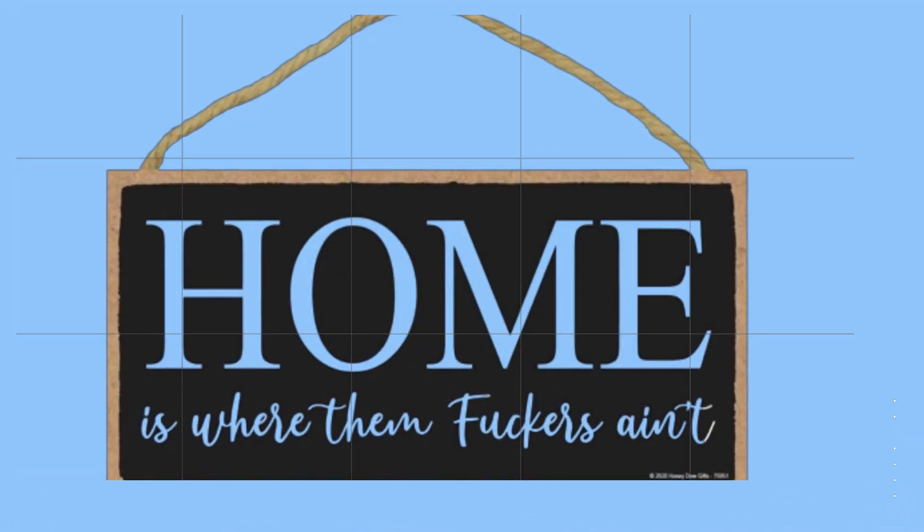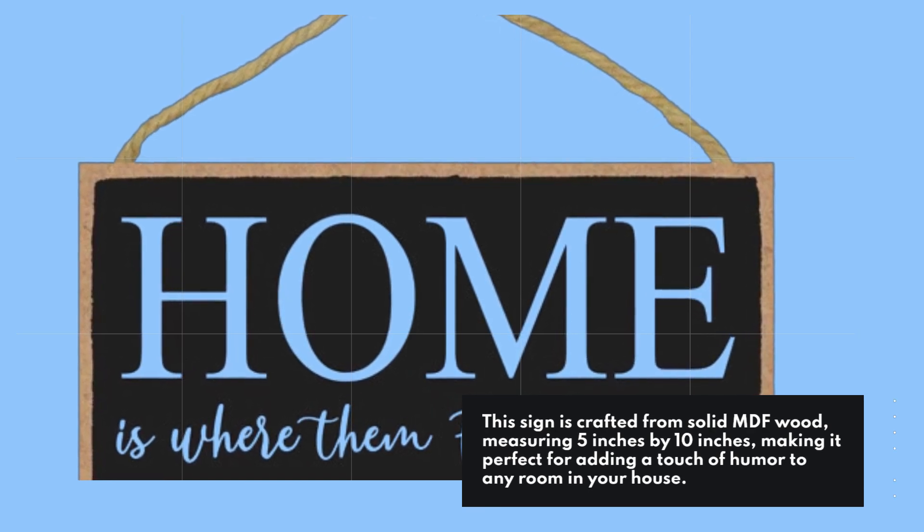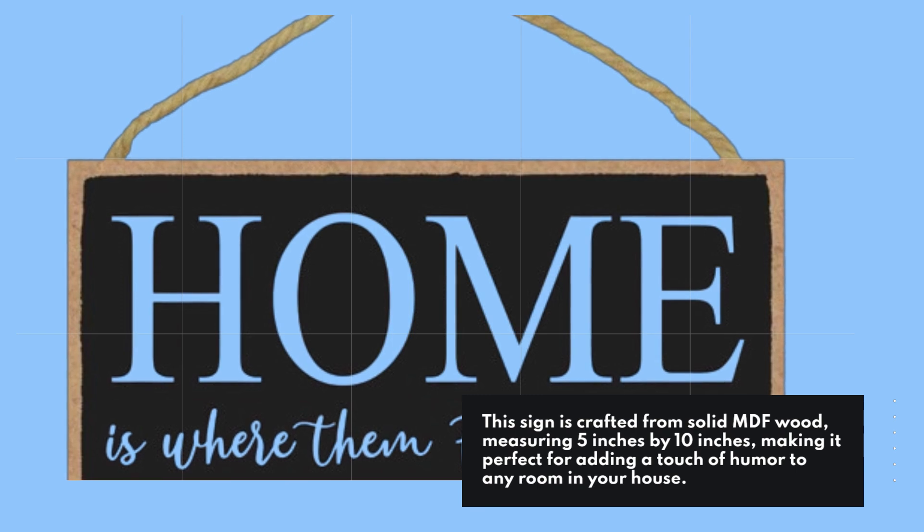This sign is crafted from solid MDF wood, measuring 5 inches by 10 inches, making it perfect for adding a touch of humor to any room in your house.